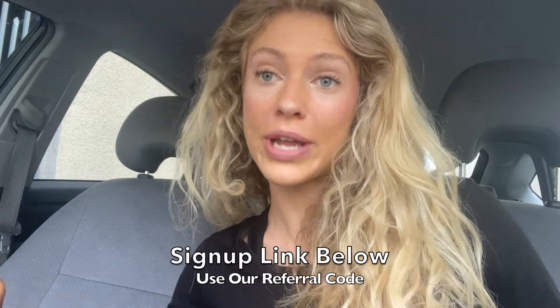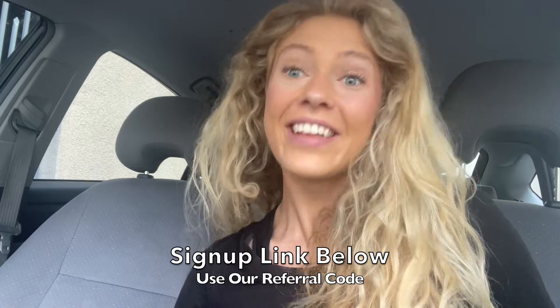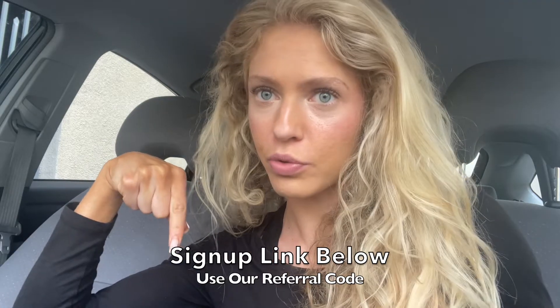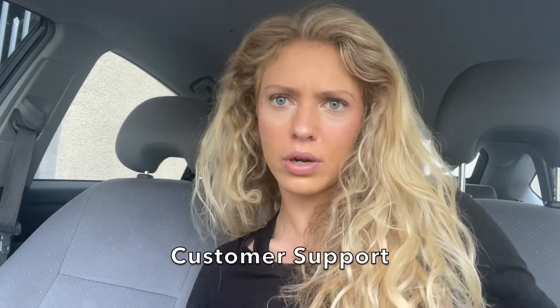Luckily, there are a couple of ways you can get your account back. Firstly, there's a new company called the Reactivation Center that will help you on your journey to getting reactivated. The link is down below and make sure to use our referral code for a discount. You can always try calling customer support or going to a representative in person, which we recommend doing, but using a service can also be super helpful.